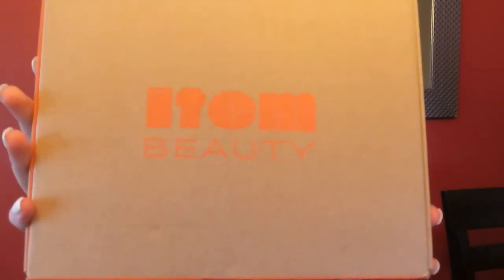Hey guys, it's Maxi and welcome back to my channel. Today I'm going to be doing an item beauty review. I bought the item beauty line, which is obviously Allison Ray's line. I think I got one of everything except for the brow pencil, just because I just don't need a brow pencil. So yeah, I didn't even open it yet.